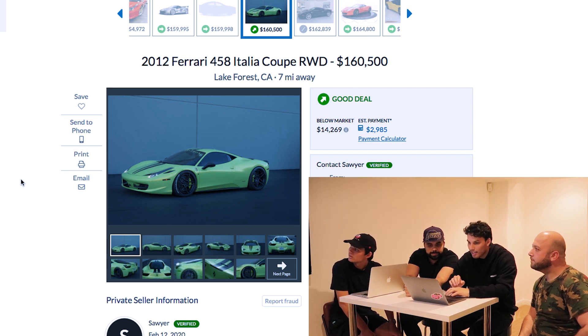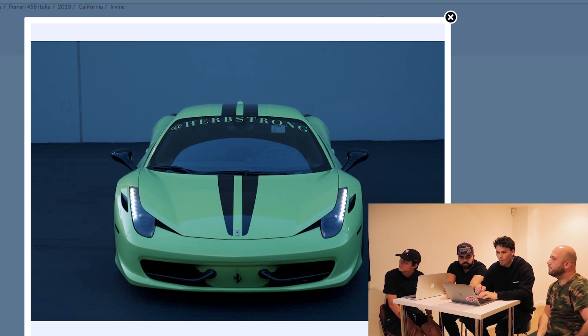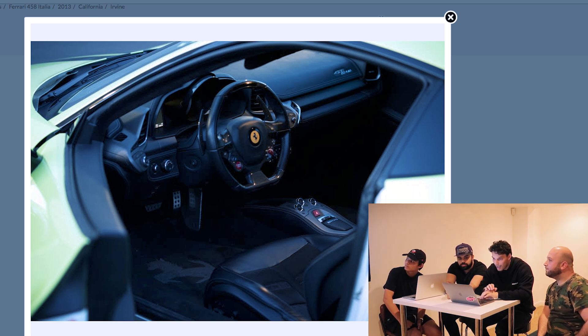There's a 2012 458 that's already been modified. One seller is a guy from Instagram with a CBD company — a cool guy partying with his 458. Looks like a white car under a wrap. The interior is black Alcantara — beautiful, with Daytona seats. It also appears lowered. Important options to look for in these cars: upgraded JBL speakers — that was the number one thing to look for, even more than the front lift. The JBL badge on the speaker was crucial.